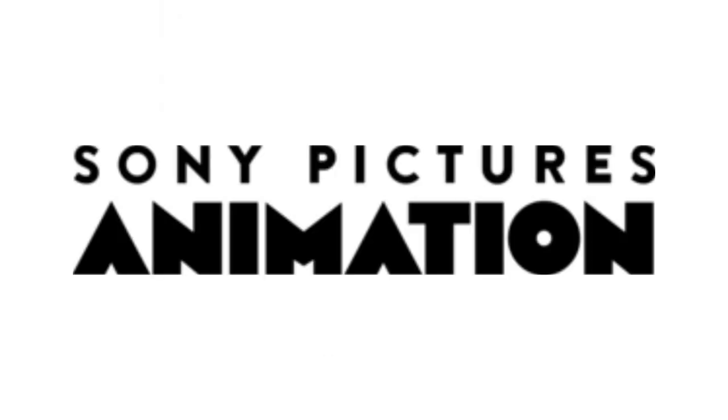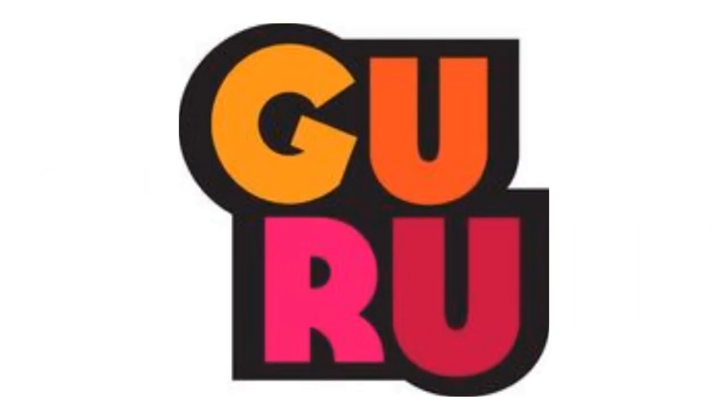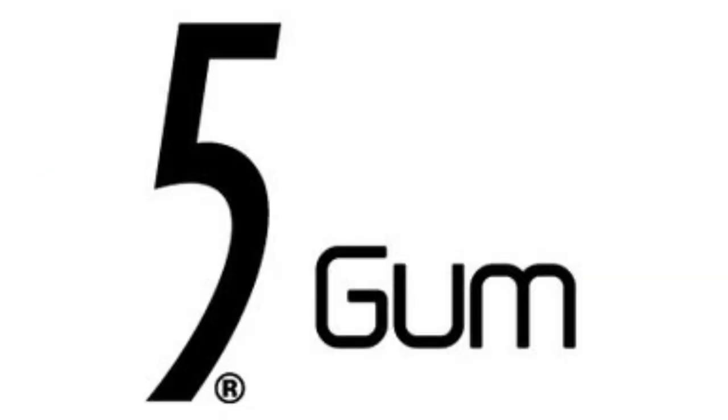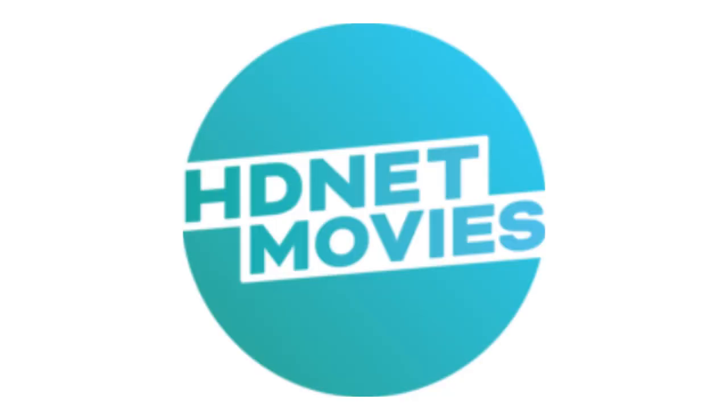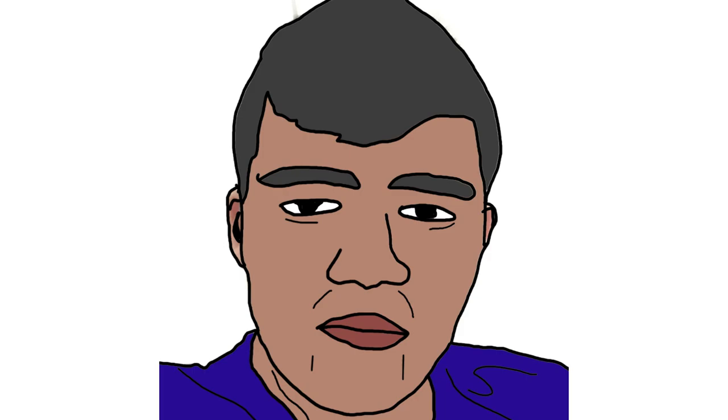Sony Pictures Animation was requested by Lightning BFB. Guru Studio, Wikipedia, and 5Gum were requested by Glue Fork 55, and HDNet Movies was requested by Chance Dashai. Check out their channels by clicking on the card above. I hope you like it.